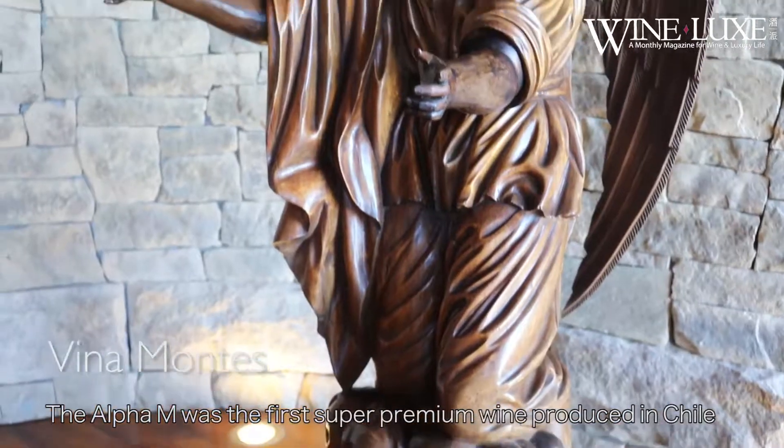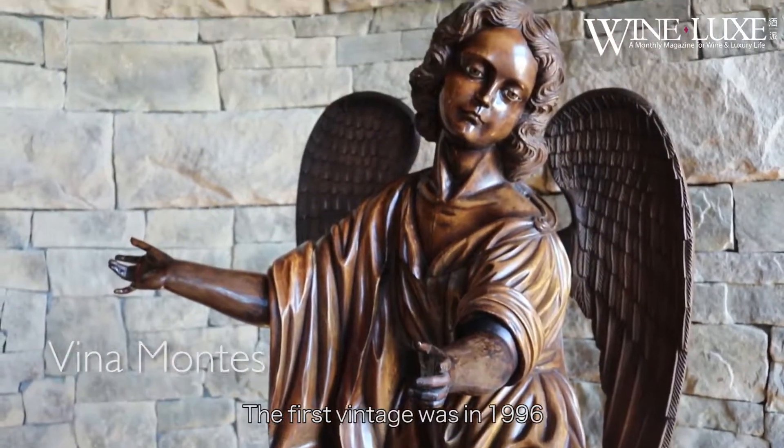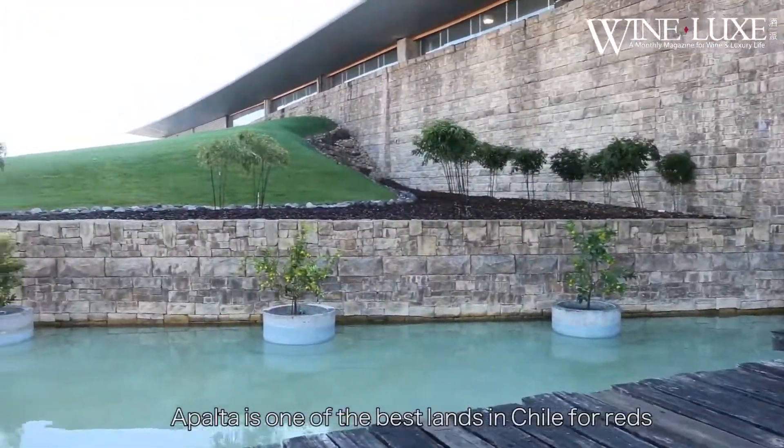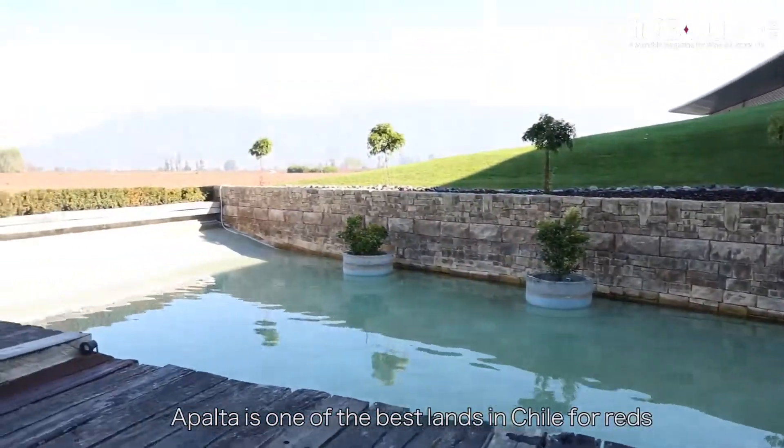Here we are in Apalta. This is the home of the Montes Alpha M. The M was the first super premium wine produced in Chile — the first vintage was in 1996. The idea of M was to pay tribute to this particular valley, Apalta, which is one of the best lands in Chile for reds.